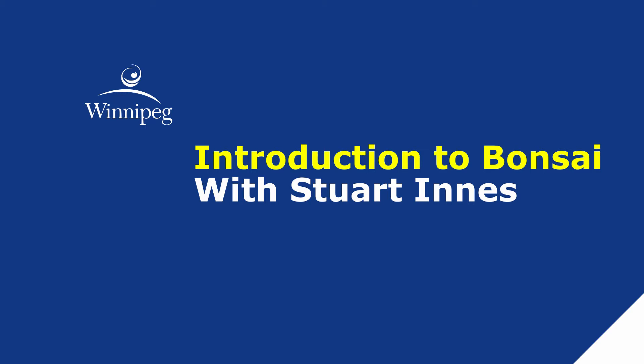This is part one of a two-part presentation with Stuart where he will be giving a general introduction to Bonsai, which includes the history and explanation of what Bonsai is as well as artistic aspects.